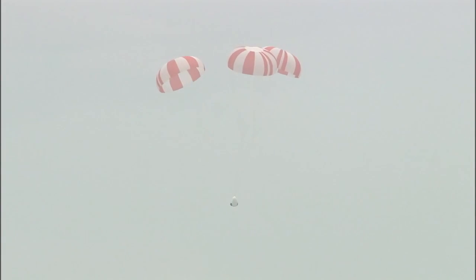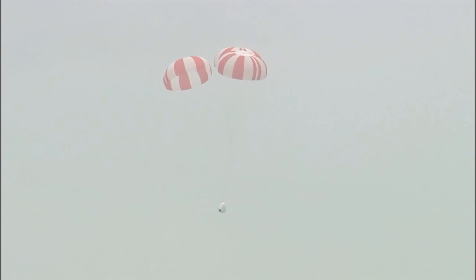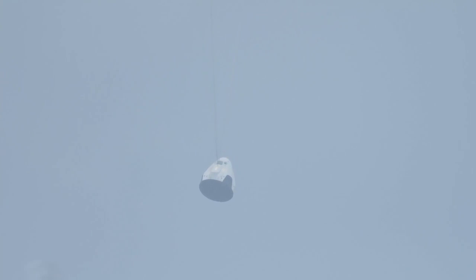Passing through 600 meters. Main parachutes, all three have opened, gently lowering the Dragon test article to the ocean's surface. One minute into flight. Dragon is at terminal velocity.